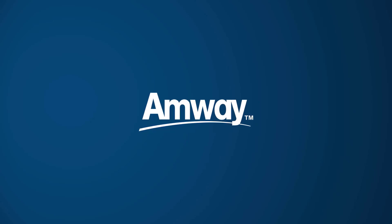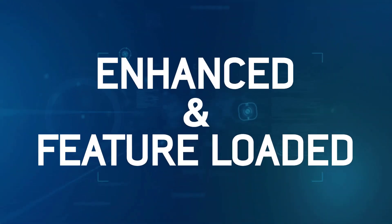Gear up to welcome the all-new Amway website. This enhanced and feature-loaded website has been co-created with Amway business leaders and is a true example of our partnership. Amway business leaders have been an integral part of designing and building the website and their valued inputs have helped in shaping the new solution and making it a world-class one.